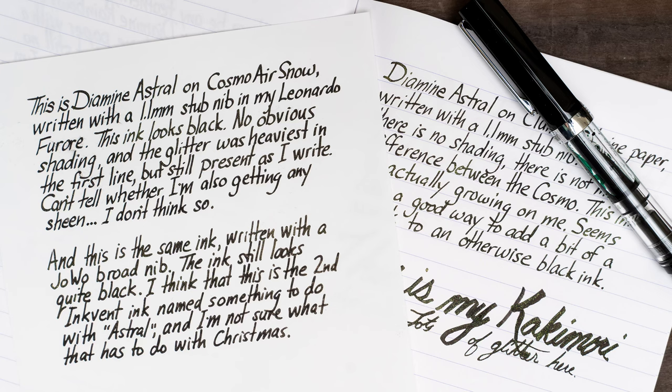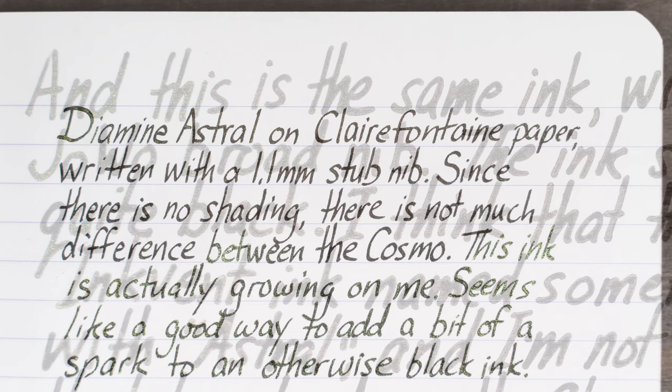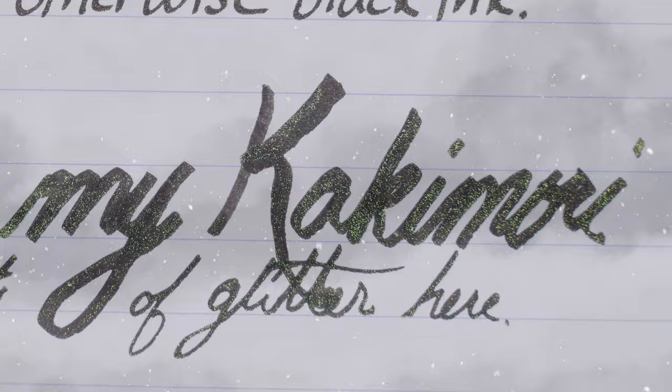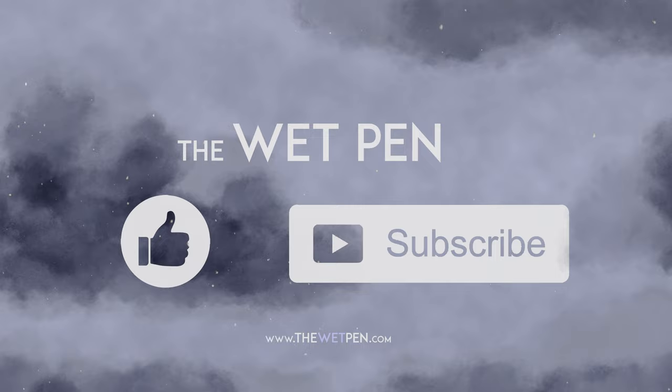Anyway, I also did a couple of writing samples, this time on Cosmo Air Snow and Clairefontaine. It was glittery and black. And that's it for today. I think I'm finally finished with my Christmas shopping, now I just have to hope that it actually arrives in time. Take care everyone, and I'll see you all back here again tomorrow with another new bottle of ink.